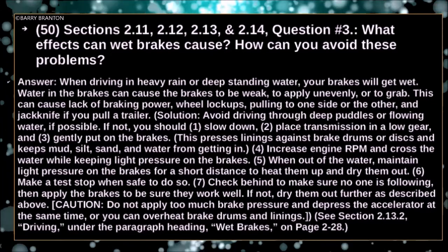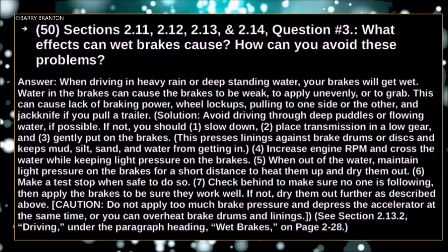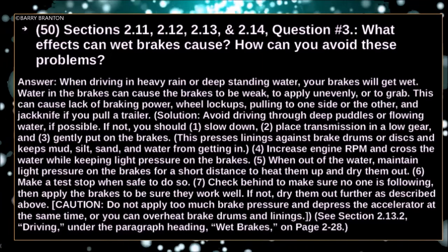CAUTION: Do not apply too much brake pressure and depress the accelerator at the same time, or you can overheat the brake drums and lining.